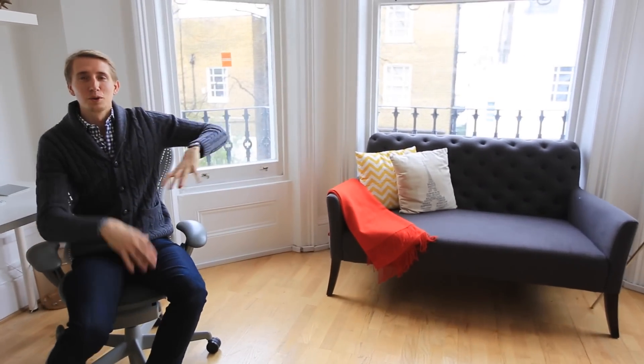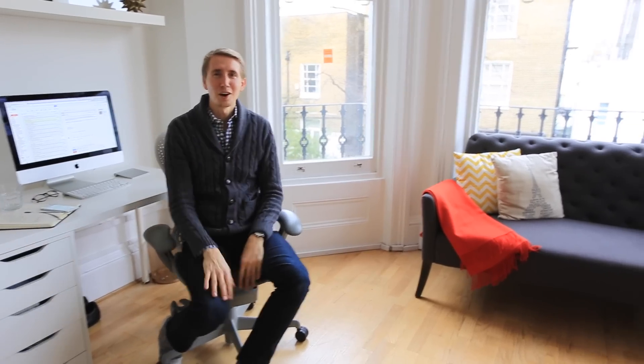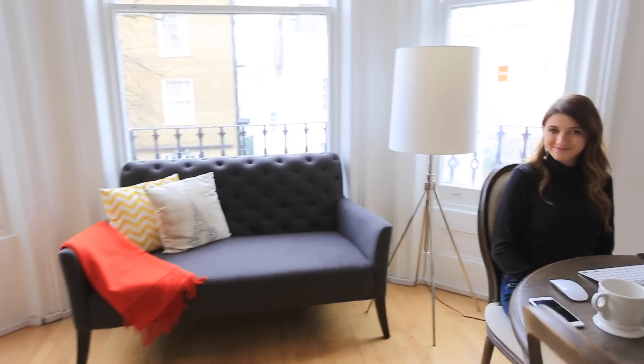We are working on reconfiguring the space — I still believe we can use it a lot better. We're thinking maybe to introduce a bar area here as well where you can stand up. We definitely need that kind of desk. So there'll be an updated office tour soon — this is a work in progress.